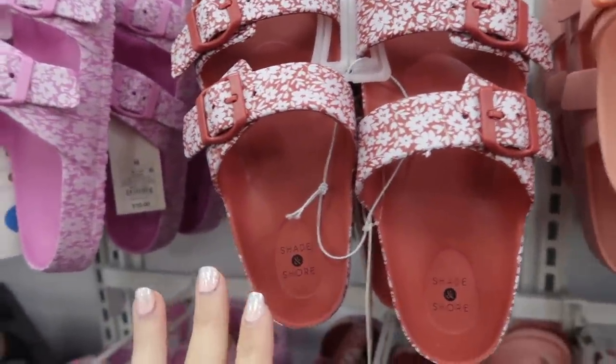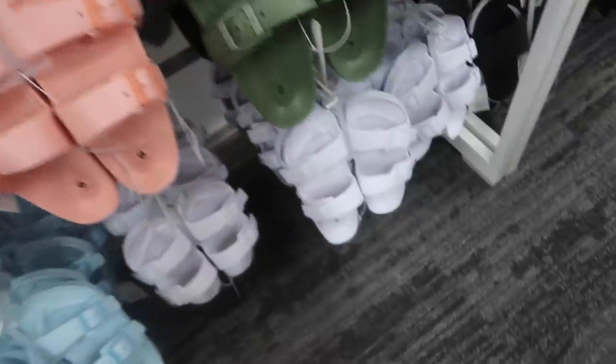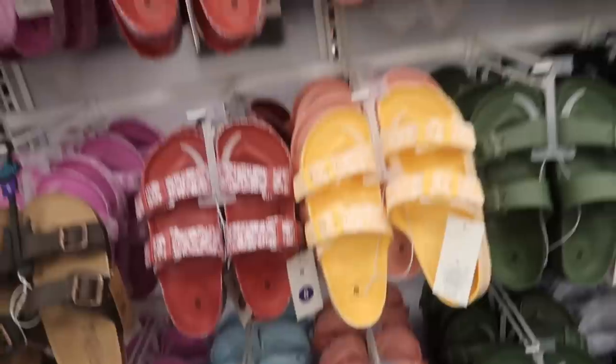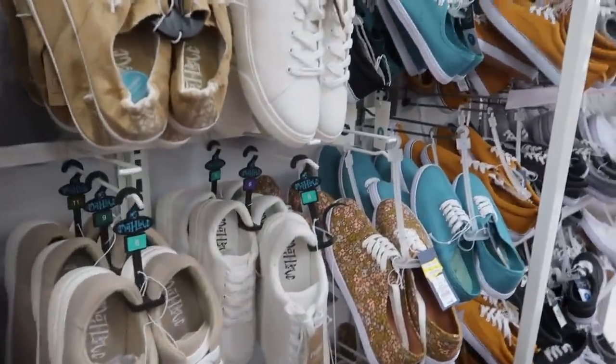More new sandals — printed footbed rubber sandals, these are always my favorite. They're only $10. They have them in red and white, pink and white, peach, yellow and white, solid black, olive, teal, and white blue. Anyway, I'm going to end the video — thank you so much for watching, give it a thumbs up if you liked it, and don't forget to subscribe. Bye!